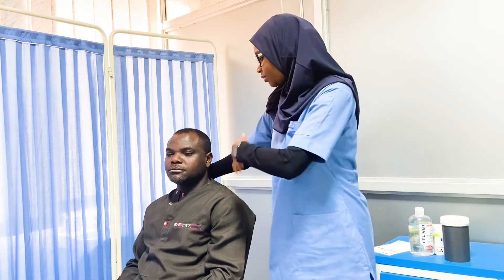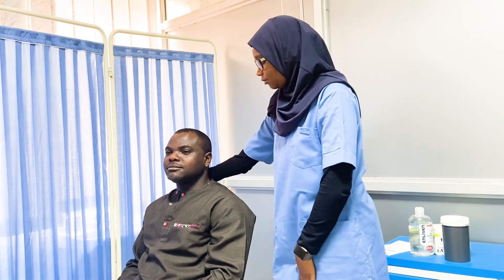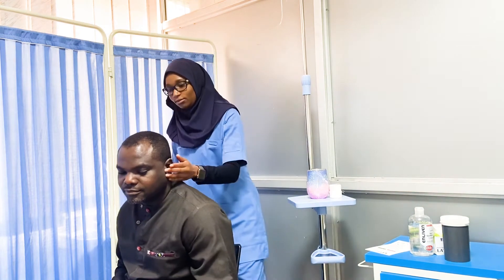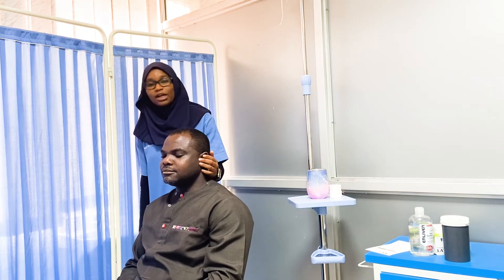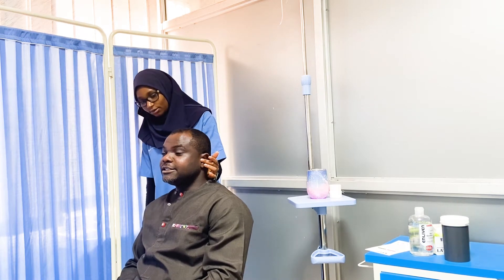For the cochlear part, we test it in two stages. First, the whisper test: we occlude the contralateral ear by closing the tragus, maintain some distance from the patient, whisper something — such as '99' — and ask them to repeat it. We then repeat this on the other side.